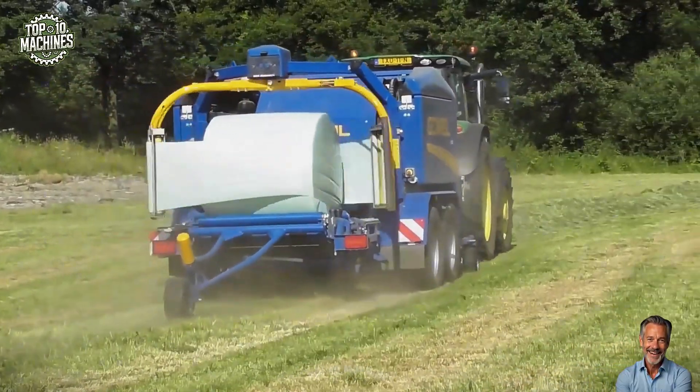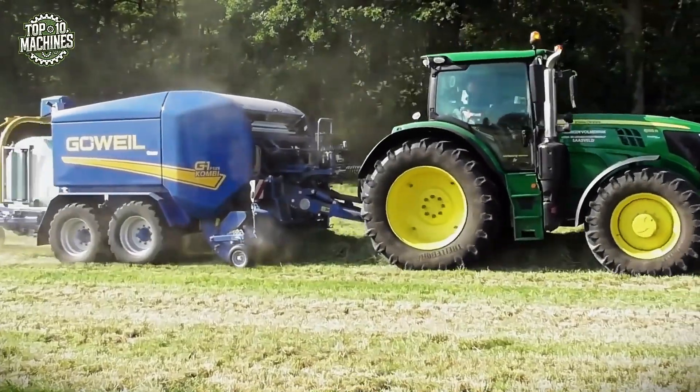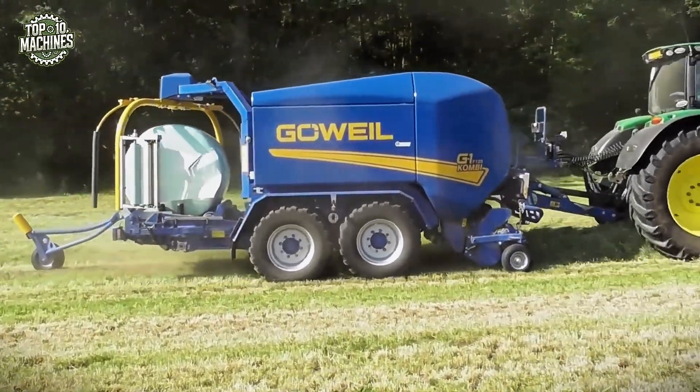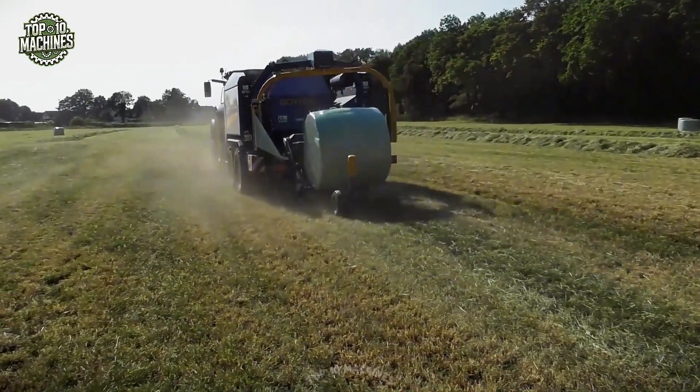With high throughput and minimal downtime, the G1 Combi delivers superior bale density and airtight wrapping for optimal feed preservation. Estimated price: approximately $90,000 to $120,000 USD, depending on configuration and options.